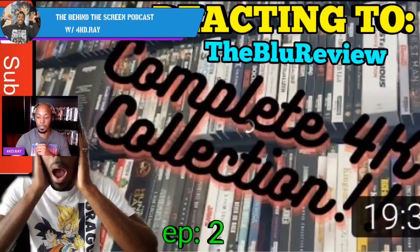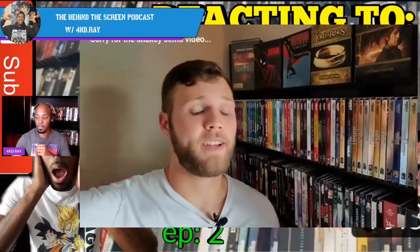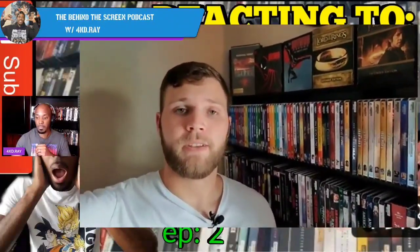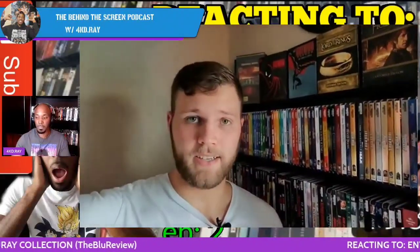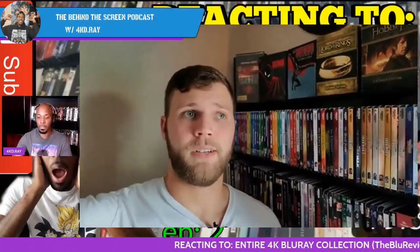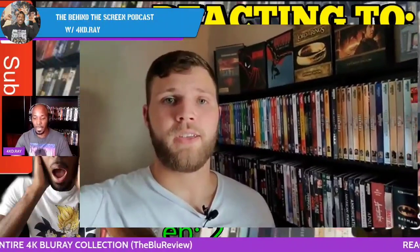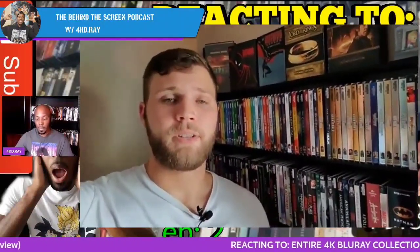Let him introduce himself — let's get into it. 'What's going on, welcome back to the Blue Review. Today is an exciting video for me — we're finally at a thousand subscribers, so I am now making my collection update video as I have promised for a long time. Thank you to everyone who has subscribed, commented, and liked over the past about a year. I made a collection video when I started the channel and I had about half of what I have now, so pretty exciting to see the growth in both my channel and my collection.'